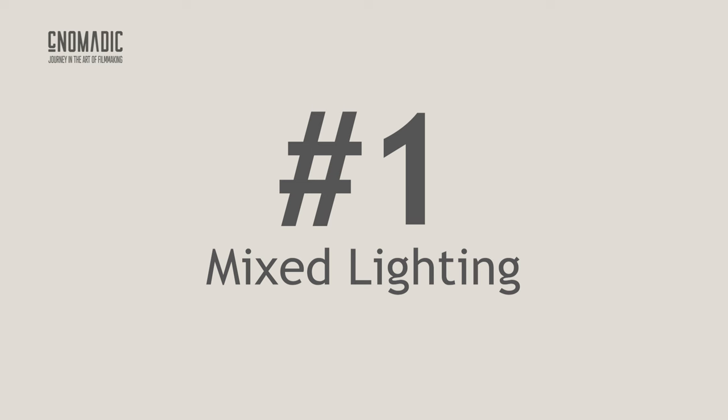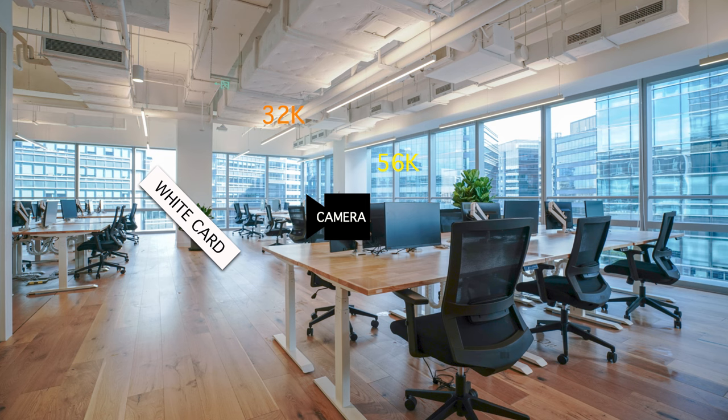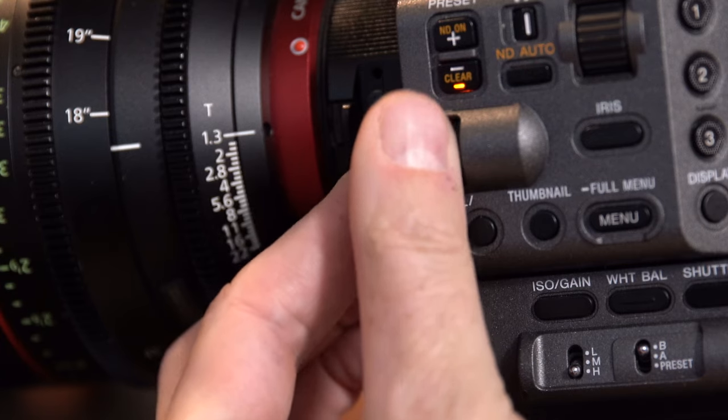Number one: mixed lighting. Working in corporate film, the majority of my work is in uncontrollable environments and often in mixed lighting, just like the picture of this office. A lot of daylight mixed with a warm light source. Auto white balance will have a hard time finding the correct balance in mixed lighting conditions — between adding orange to balance the outside temperature or adding blue to balance the inside. By using manual white balance, you can set your white balance by making sure your white card is flooded with a good mix of daylight and the warm office light. From there you can simply dial your white balance up or down to reflect how you want to capture this environment. Once set, your white balance will stay consistent regardless of where you point your camera in that office.